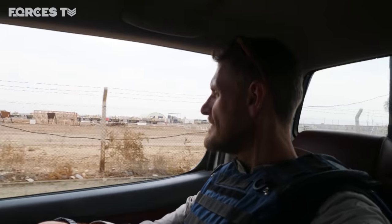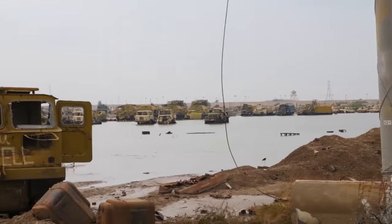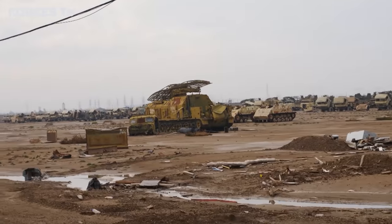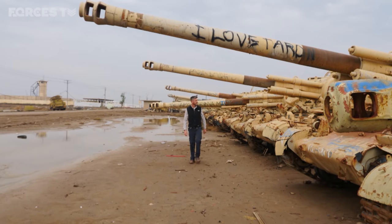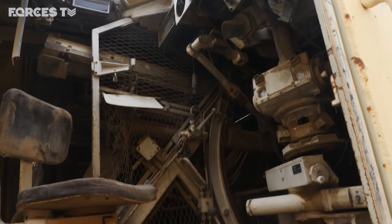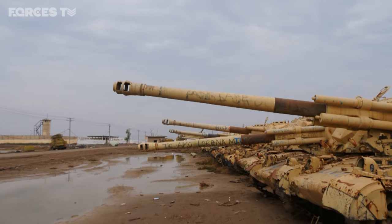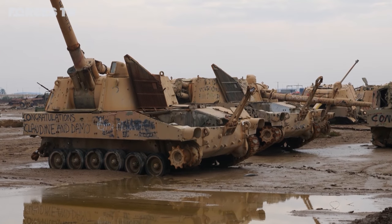Taji was once home to Saddam's Republican Guard — better trained and equipped than the regular army, Iraq's military elite, commanded by his son Kusai. Today, 15 years after the US invasion, what remains of Saddam's military dream is a huge vehicle graveyard filled with thousands of tanks and vehicles stretching as far as the eye can see. Among them are dozens of French-built self-propelled guns. Iraq took delivery of 85 of these in the mid-1980s and they saw action in the Iran-Iraq war, but the arms embargo imposed after Saddam's invasion of Kuwait meant the supply of spares dried up and they were mothballed.